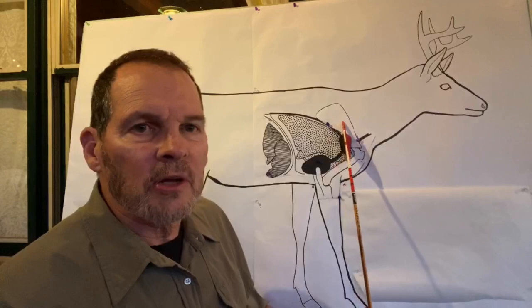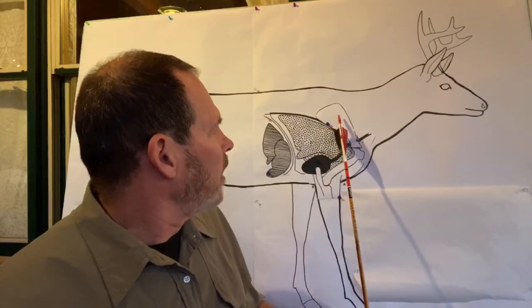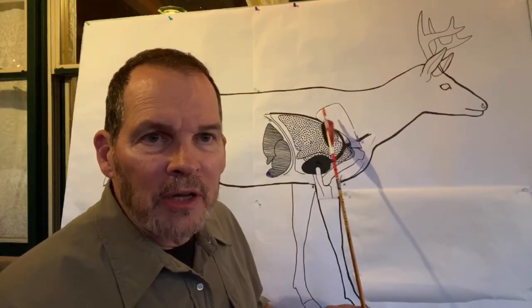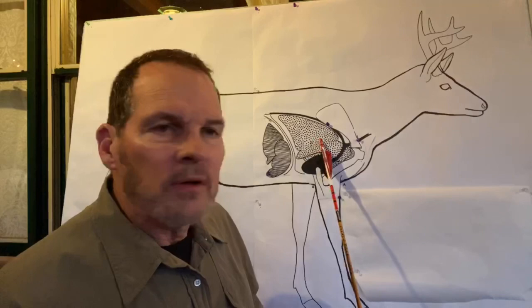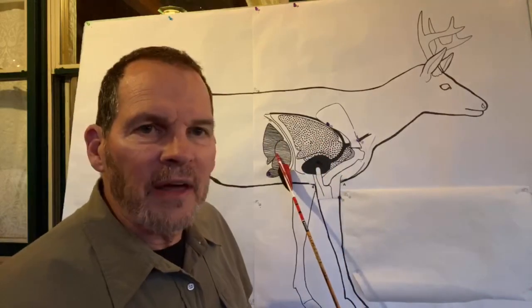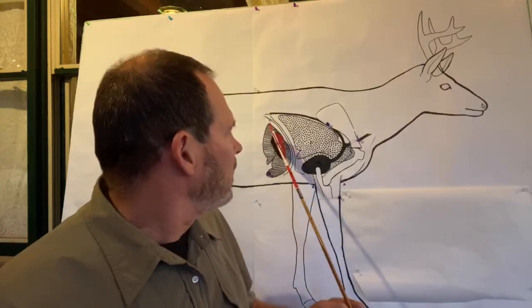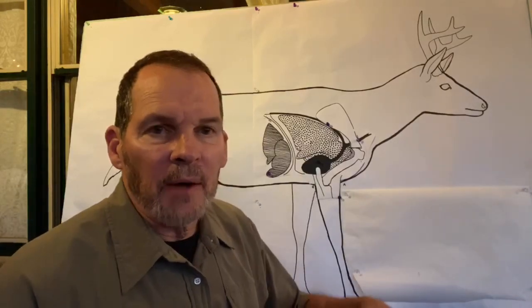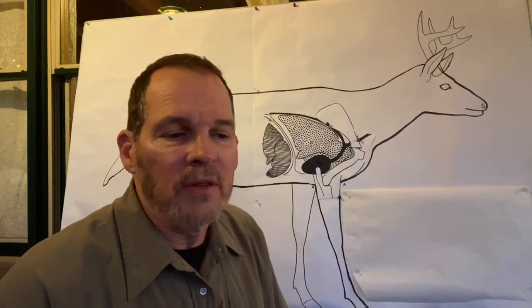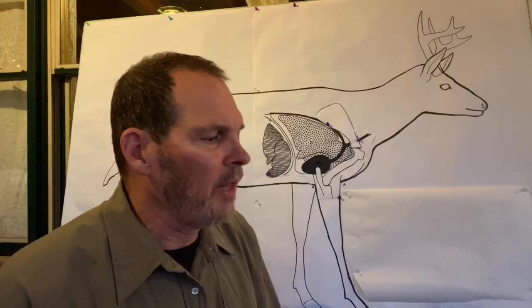This is what everybody's concerned about — can I get a broadhead and an arrow through that shoulder blade? If you look at the anatomy, it's good to be able to get through it, but you really have no business being near the shoulder blade to make a good lethal shot on a deer. This is the heart, this is the lungs, this is the liver, and this is the diaphragm. That diaphragm is vital — it keeps the rib cage compartment holding the lungs and heart pressurized, sealed up, and working.